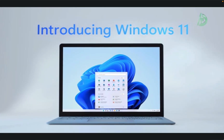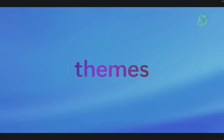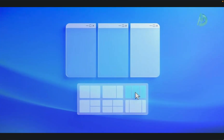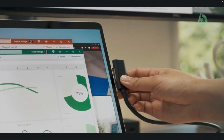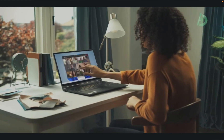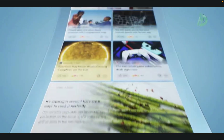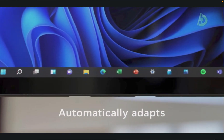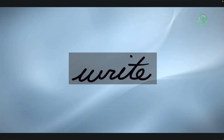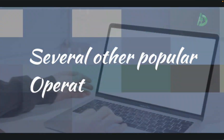It's known for its user-friendly interface and compatibility with a wide range of hardware and software. Windows includes a range of features and applications, such as the Edge web browser, the Windows Media Player, the Microsoft Office suite, and the Windows Store app store. It also includes security features such as Windows Defender, a built-in antivirus program, and the BitLocker disk encryption tool. One of the key advantages of Windows is its widespread adoption and support. It's used by individuals, businesses, and organizations around the world, and it's compatible with a wide range of hardware and software, making it easy to find support, resources, applications, and games optimized for the platform.